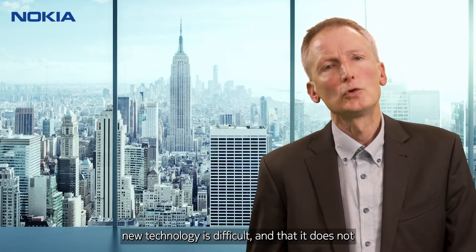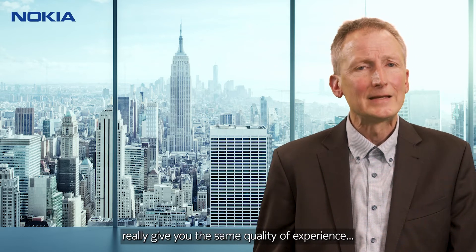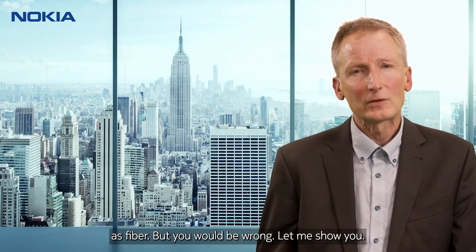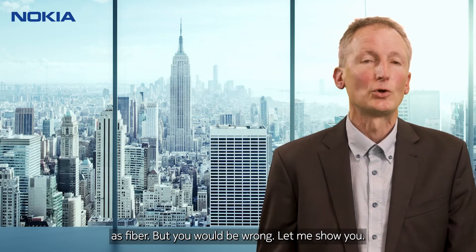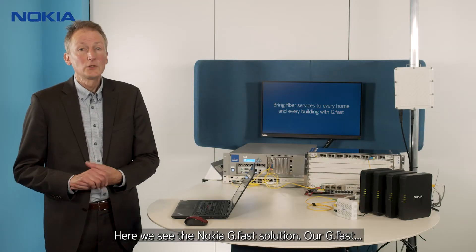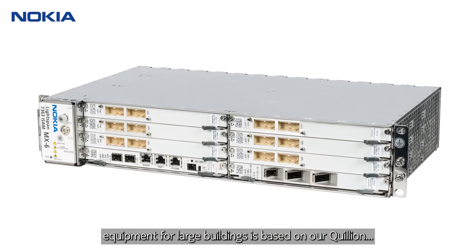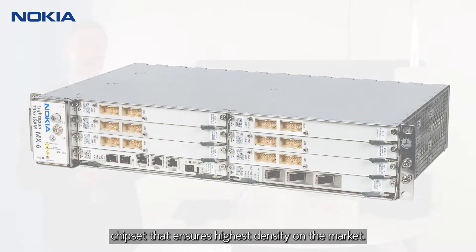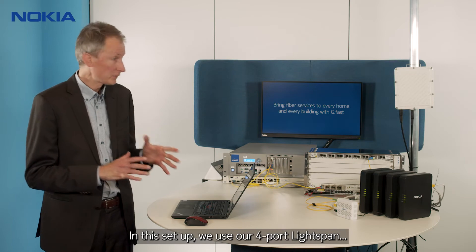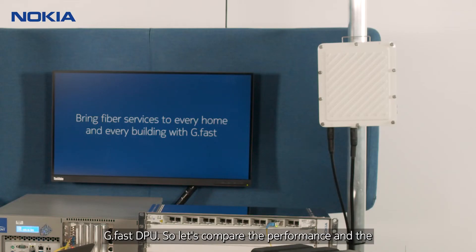You may think that introducing a new technology is difficult and that it does not really give you the same quality of experience as fiber. But you would be wrong. Let me show you. Here we see the Nokia GFAST solution. Our GFAST equipment for large buildings is based on our Quillian chipset that ensures the highest density on the market.